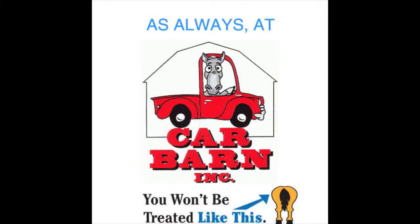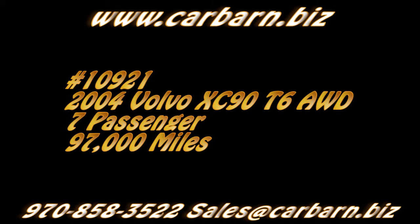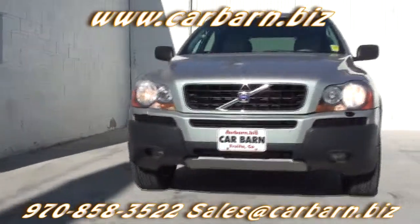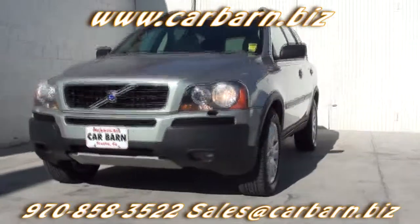As always, at Carbarn, you'll never be treated like this. Hi, Kevin here at Carbarn in Fruita, Colorado, saying thanks for taking the time to look at my 2004 Volvo XC90.